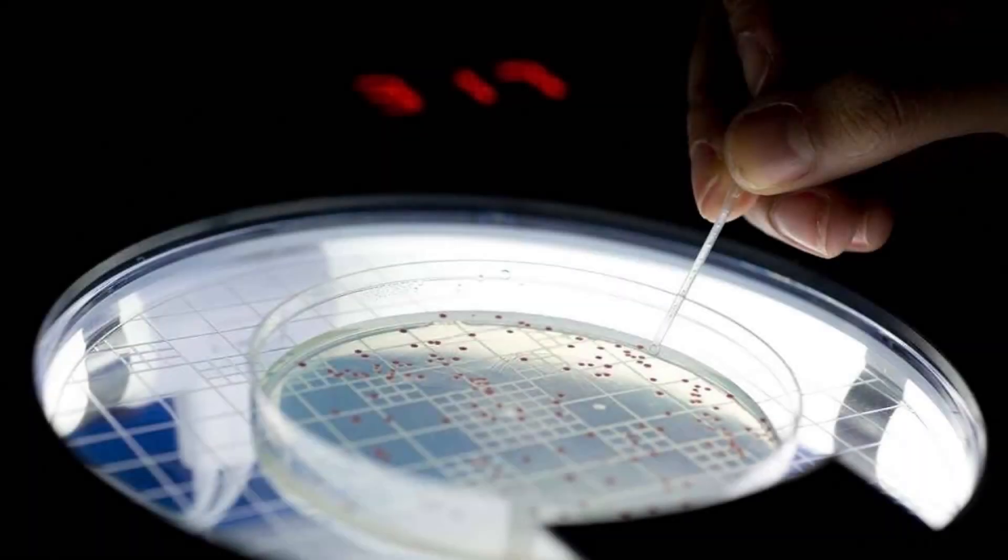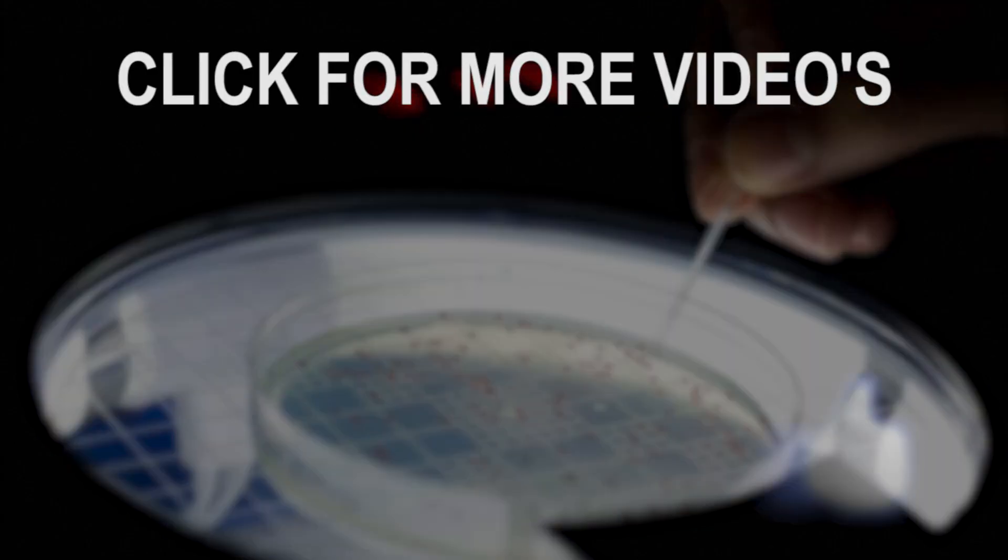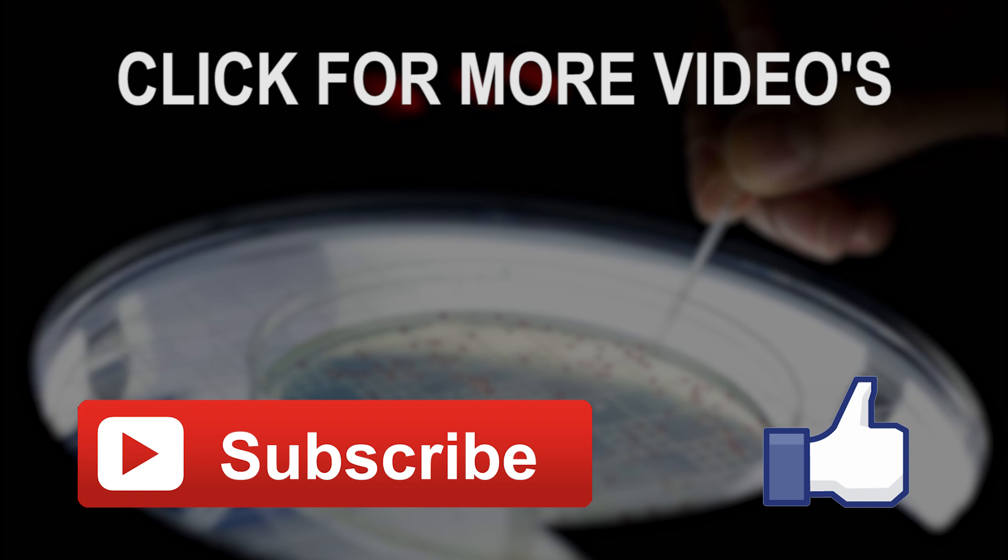Thanks for watching and I hope you enjoyed the video. If you did, then don't forget to please thumbs up and subscribe for more, and if you have any ideas for videos you'd like to see, then please let us know in the comments below.